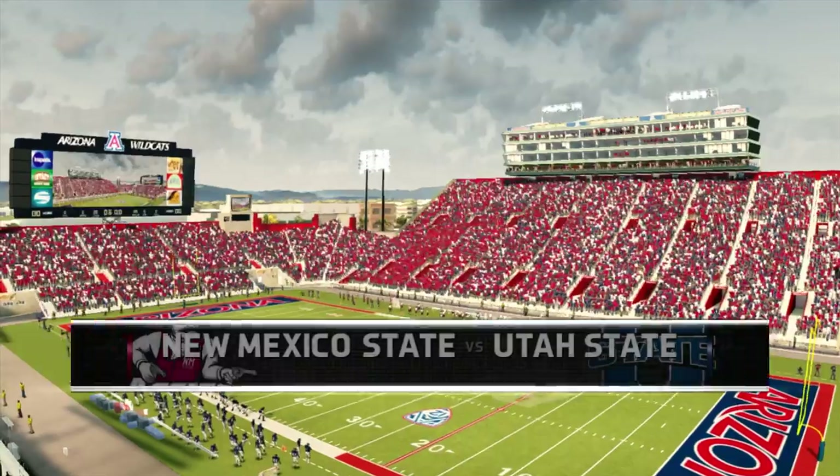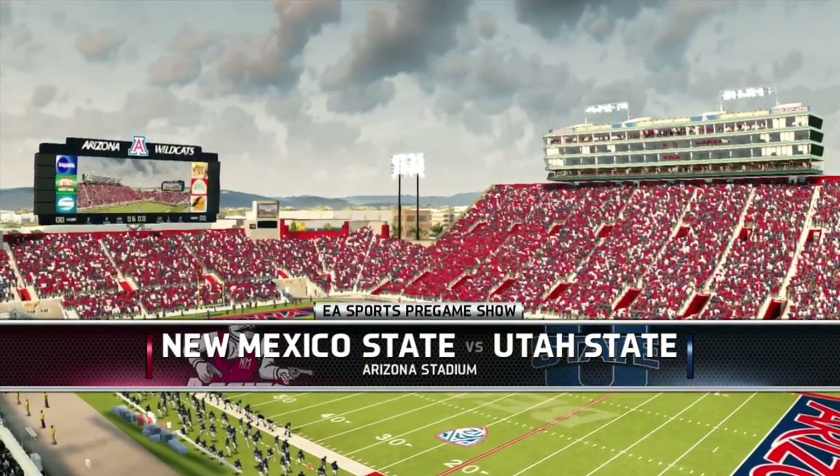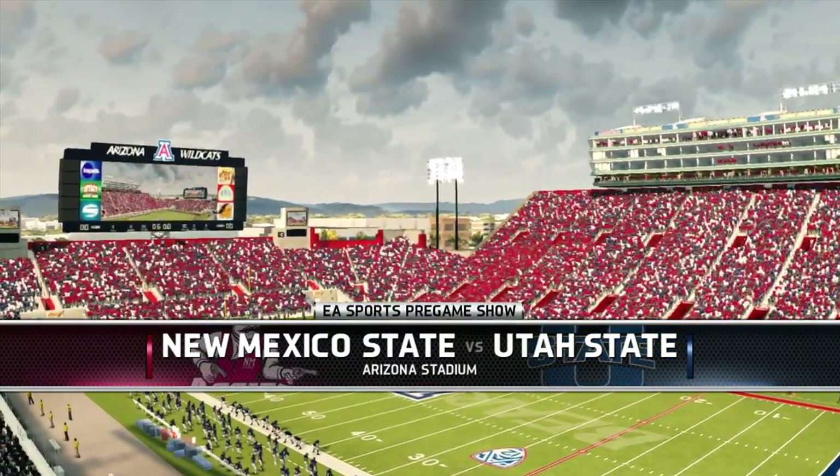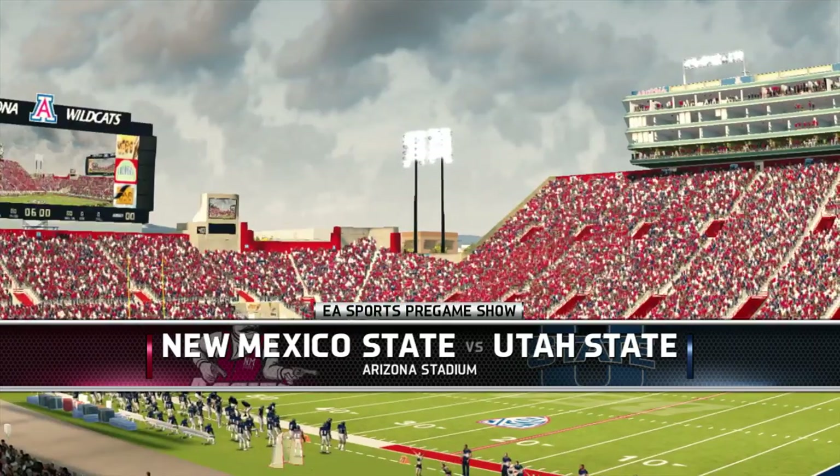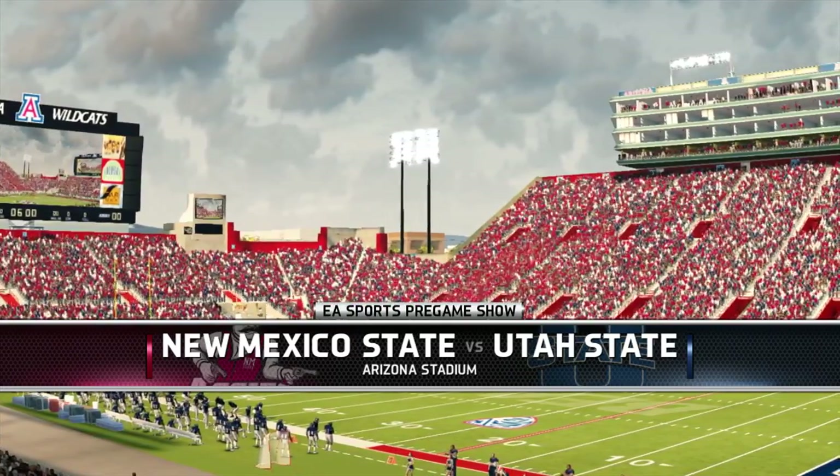Welcome to neutral side action and we're just about ready for kickoff. Now let's head down to the coin toss, brought to you by Coke Zero — real Coca-Cola taste and zero calories. Enjoy everything.